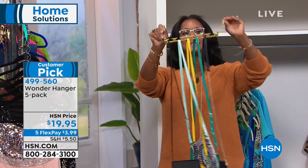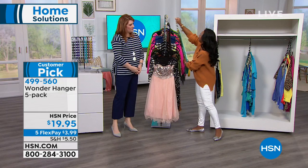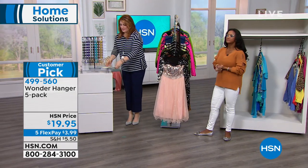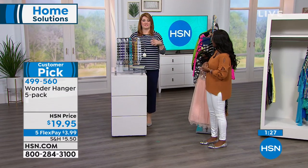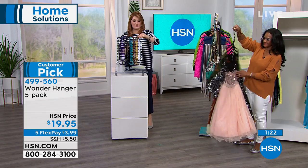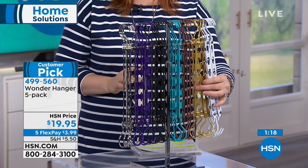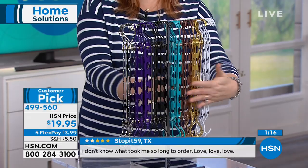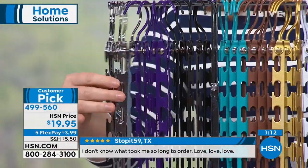The matte gold color is just lovely. Let's remind everyone of the colors if you're just tuning in: white, matte gold, bronze, teal, black, classic black, purple, and silver. This hour is based on home solutions to get you organized and give you problem-solving products that make life easier. The Wonder Hanger is a five-pack — beautiful colors available.